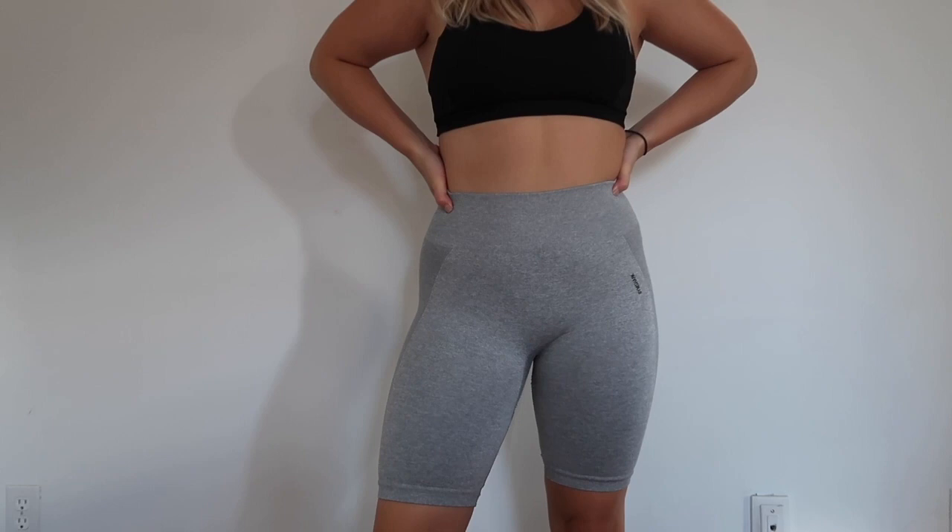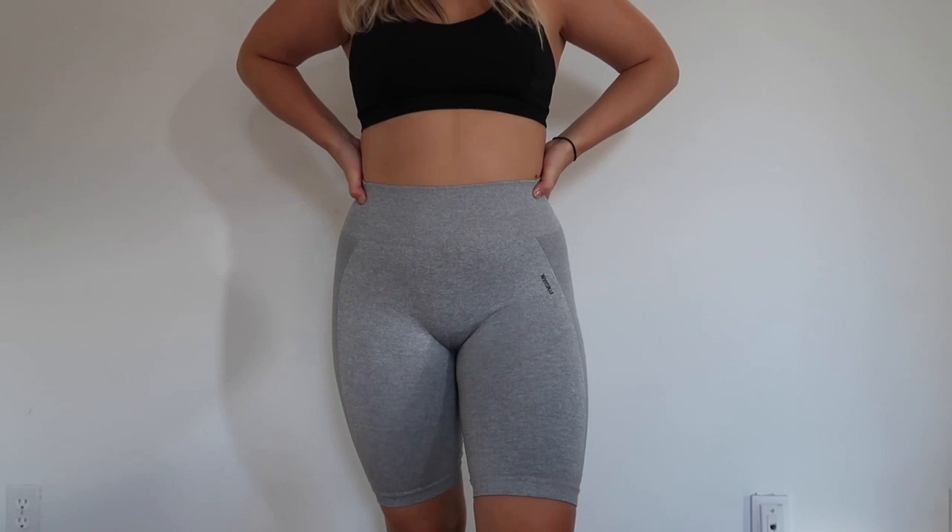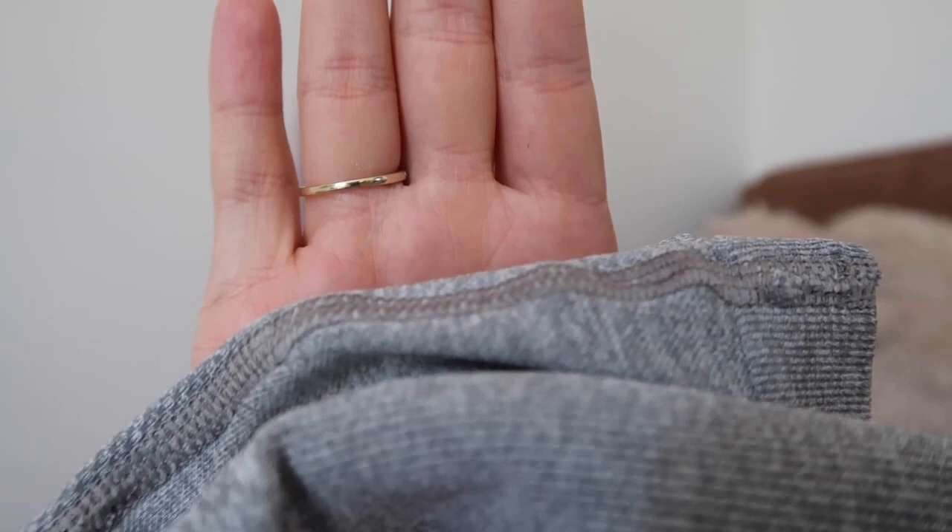At first I didn't like the gray ones that much when I saw them out of the package, but I kind of really like them now. I feel they're really nice, especially with a black sports bra that matches the black writing at the back — I think that looks really cute. I'll be wearing these to the gym, which I already have. The only thing I noticed is they have little strings on the stitching, but that's not a big deal. A lot of clothing comes like that.